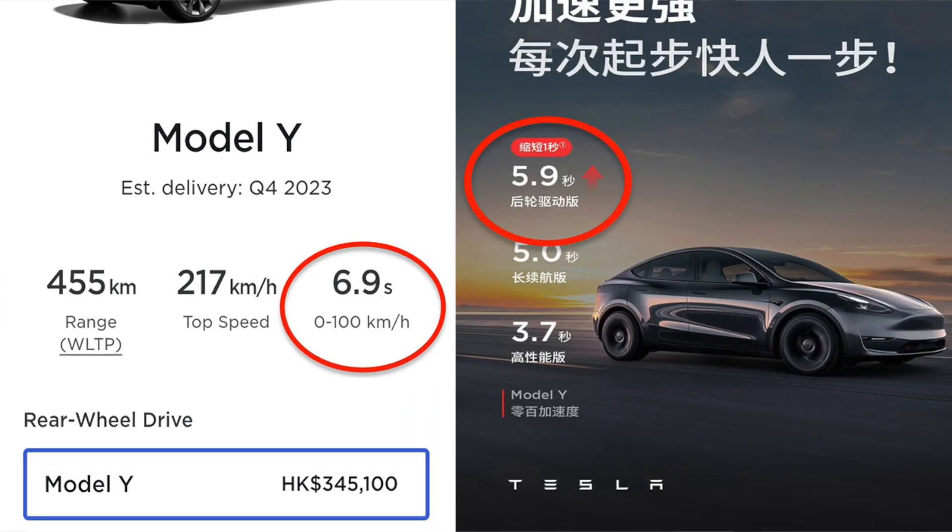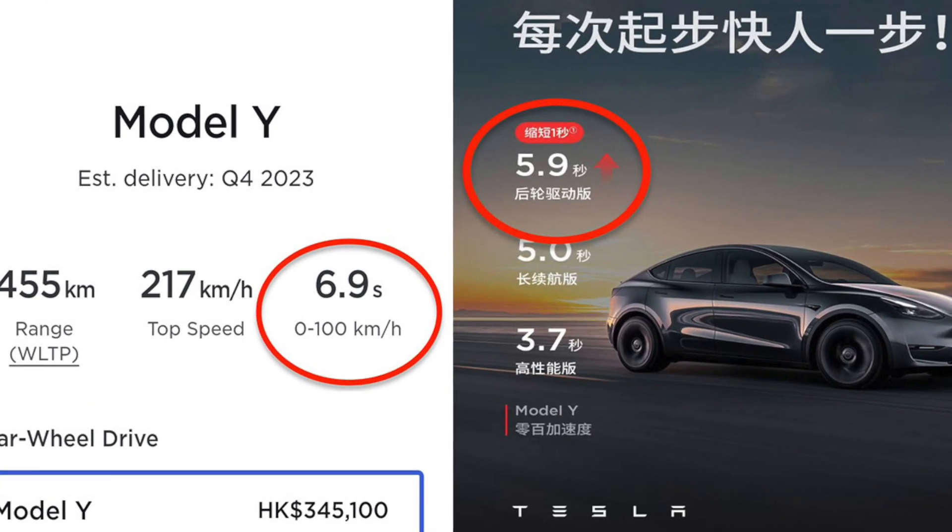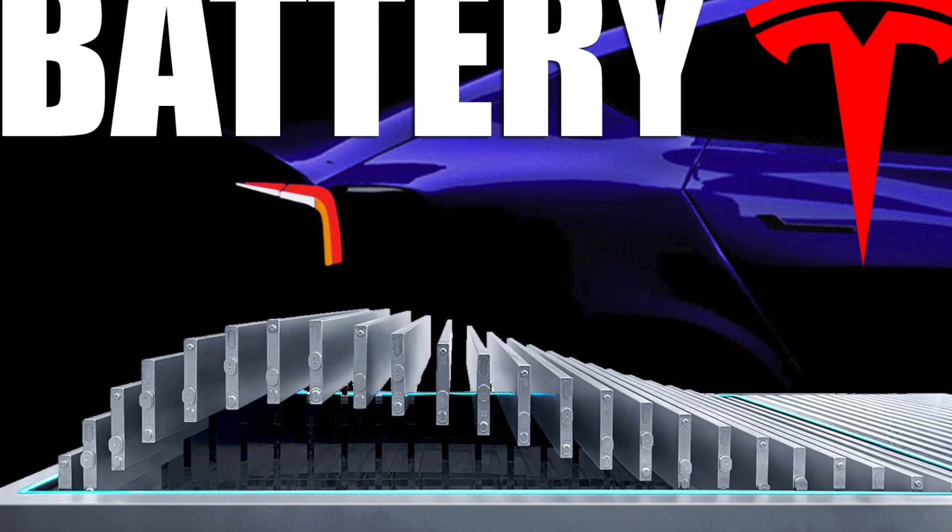A few more things I am super stoked about are the new drive units going into the standard range and performance models. If you guys aren't aware of what they did to the new Model Y standard range, go check out my video because that is really substantial — it dropped a full one second from zero to 60, and that's going to be ported over to the Model 3 very soon. And to wrap it all up, we do know about the Blade Battery LFP models coming out of Berlin right now, so if you guys want much longer range, better performance overall, and all of the goodies on the inside, make sure you guys wait for that.